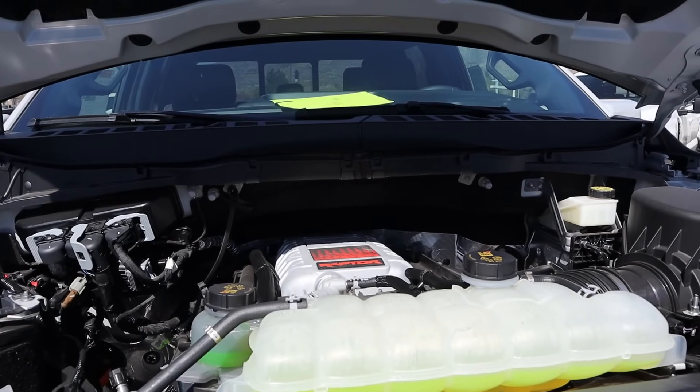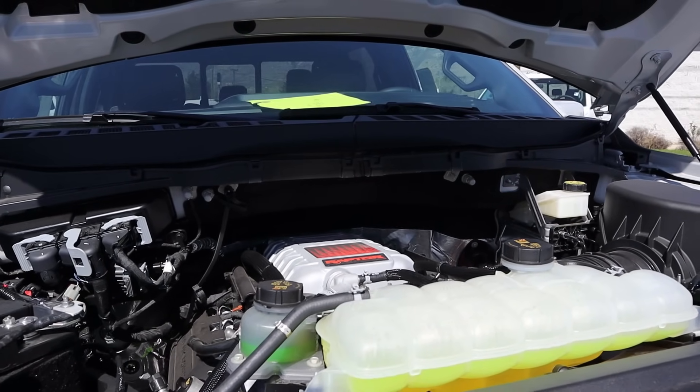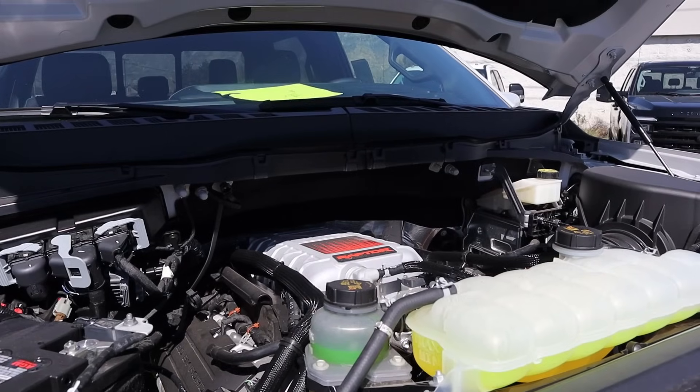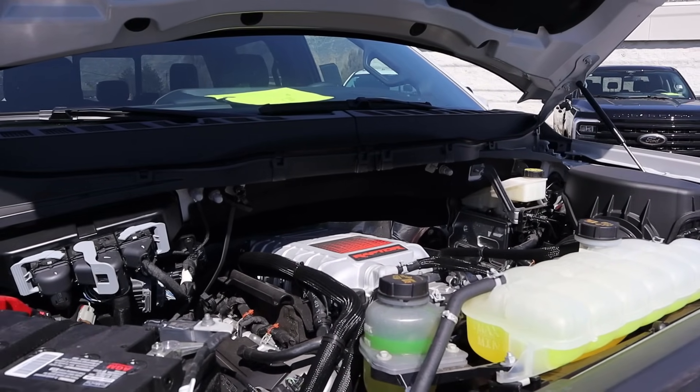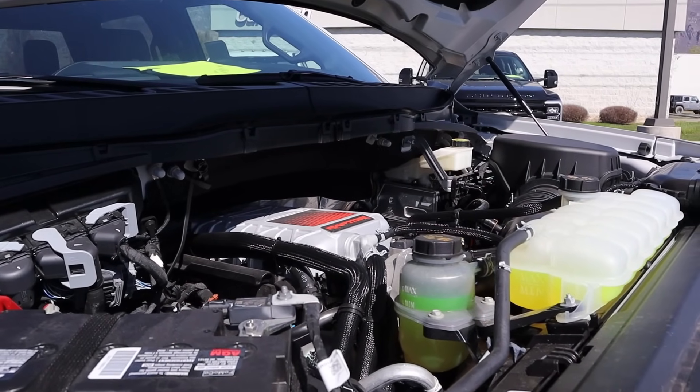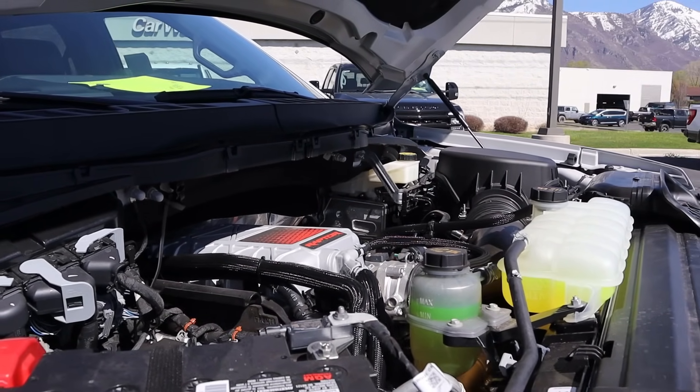Powering the Raptor R is a supercharged 5.2-liter V8 that goes through a 10-speed automatic transmission. Fuel economy is 10 MPG around town and 15 on the highway, with power outputs of 720 horsepower and 640 pound-feet of torque. Take that, Ram TRX.